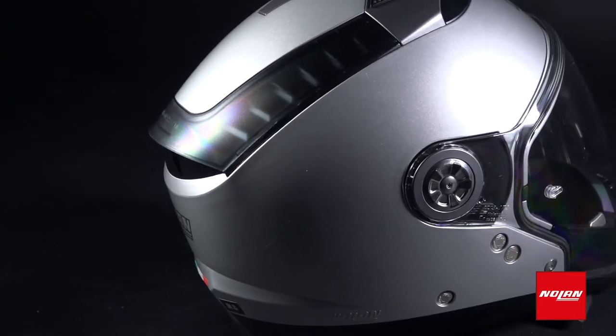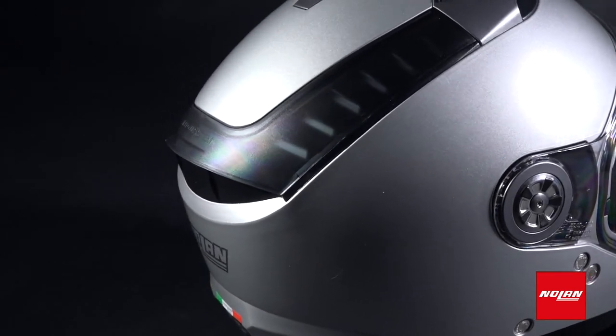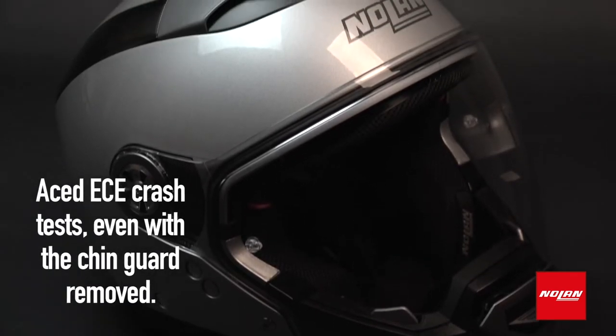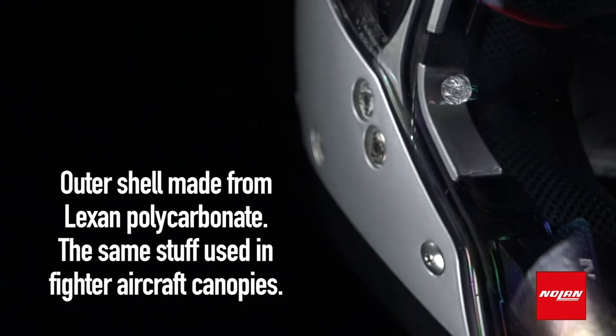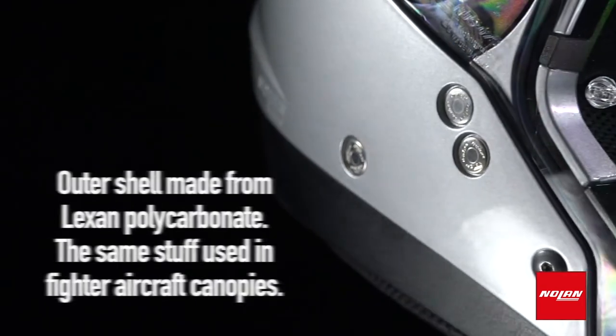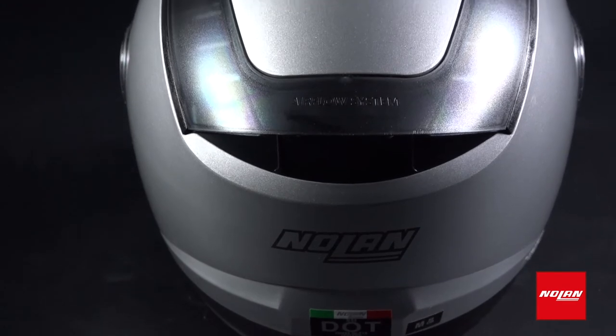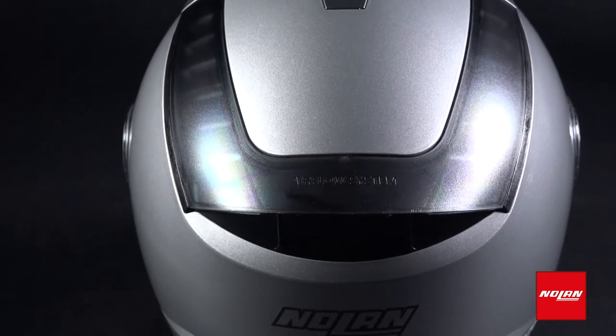If you think this helmet trades safety in for its multi-configuration features, think again. The N44 not only aced ECE crash tests, it aced them with the chin guard removed. The outer shell is made from Lexan polycarbonate — the same stuff used in fighter aircraft canopies — which remains stable under heat or pressure. Its removable, washable inner padding is as tough as it is cozy.